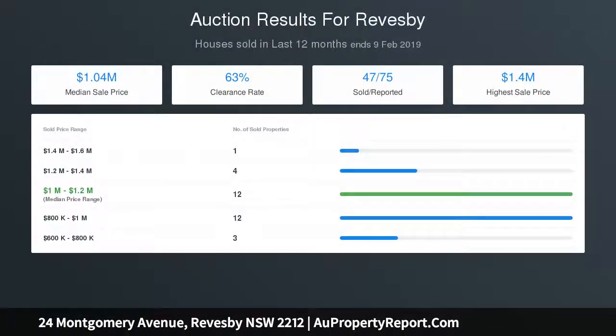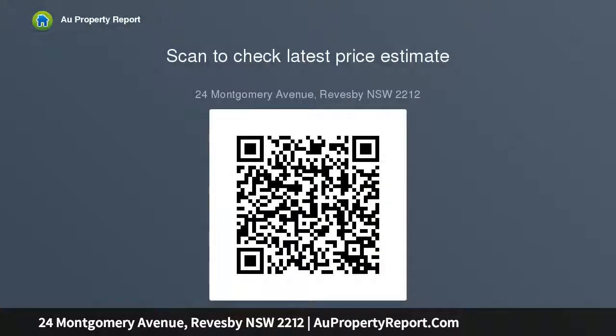A perfect property to land bank and add value in the future. Sought after 16.5 metre wide frontage (approx.) for easy accessibility. The side driveway leads to backyard space to incorporate a garage. Walk to cafes and childcare facilities, surrounded by schools, and close to Salt Pan Creek and Georges River.